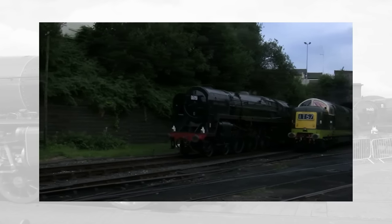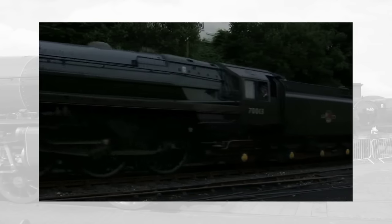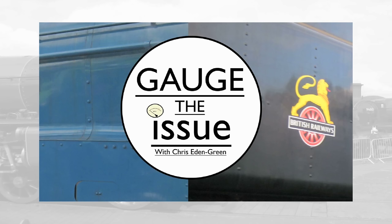Come to think of it, with so much stuff being turned out in BR black or green, it almost feels like the 15 Guinea Special gets more noticeable anniversaries. I've talked for long enough about liveries in preservation, so I'll try not to waffle on about it too much here.